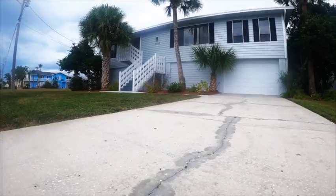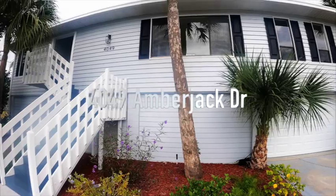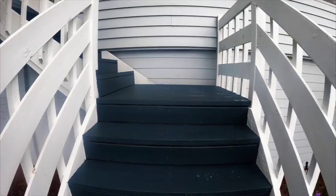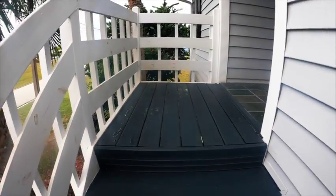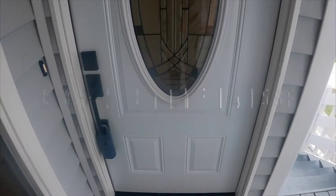Welcome to Hernando Beach. This is 4049 Amberjack Drive in Hernando Beach. This is a lovely three-bedroom, two-bath home. Everything's been remodeled and updated — it's simply gorgeous. It's 1,415 square feet. Let's see what's inside.